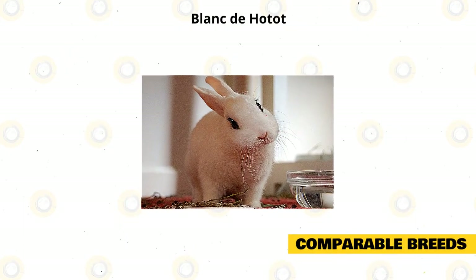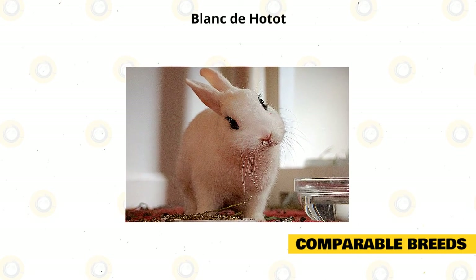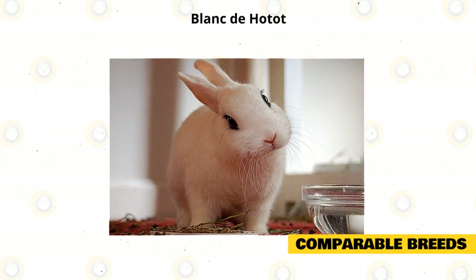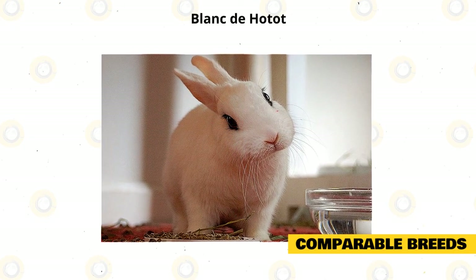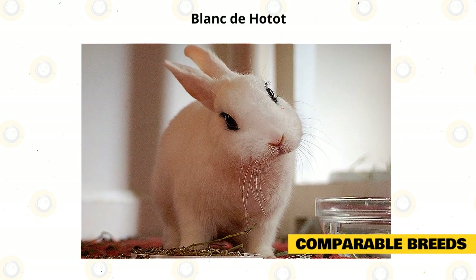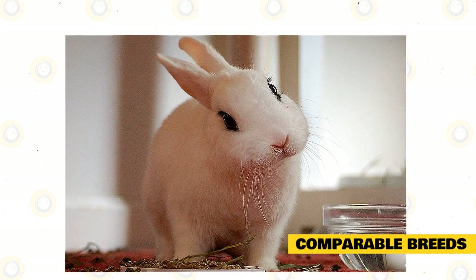The Dwarf Hotot is comparable with a few rabbit breeds, and one of these is the Blanc de Hotot rabbit. The Dwarf Hotot may have the Blanc de Hotot's looks, especially the prominent eyes, but the Blanc de Hotot is a large species weighing around 8 to 11 pounds. This rabbit can live up to 10 years and is a commercial rabbit suitable for singles and families with children because of its warm, sweet, and active nature.